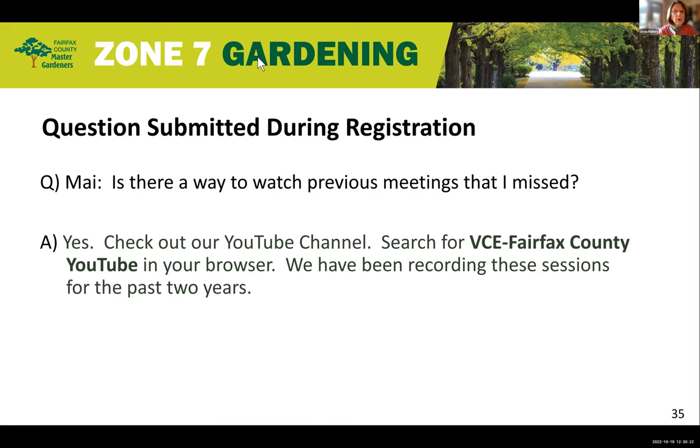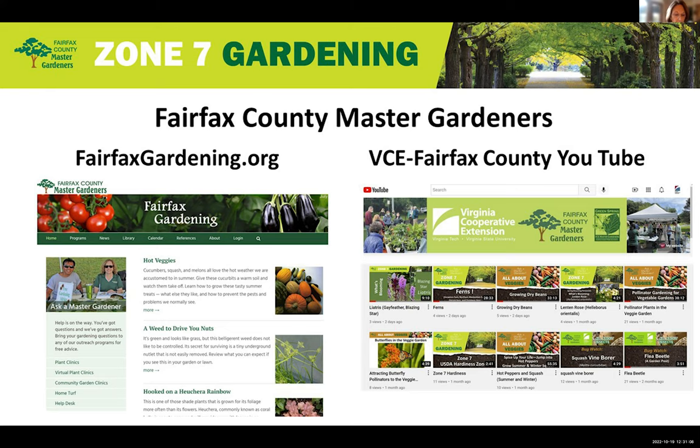Let's go to questions submitted during registration. One question: is there a way to watch previous meetings that I missed? Yes, we have a YouTube channel. Search for VCE Fairfax County YouTube in your browser. We've been recording these for the past two years — along with our Zone 7 session, there's also all about veggies, and the year before we had landscaping, virtual plant clinics, and a number of others as well. Check out our YouTube site.